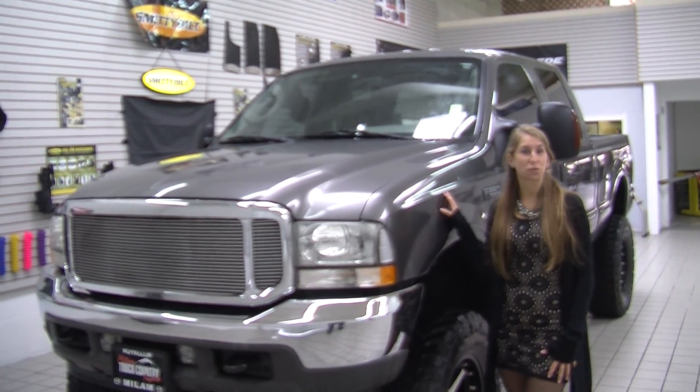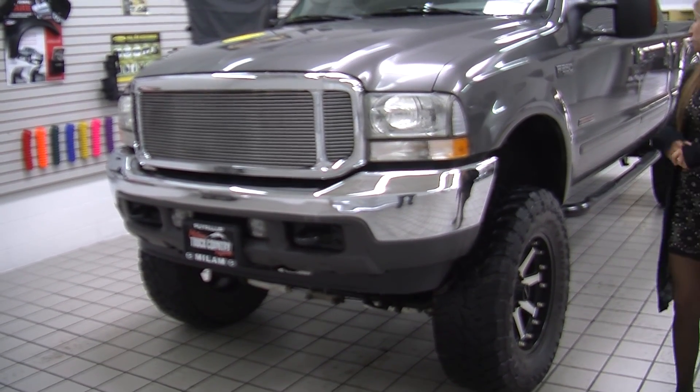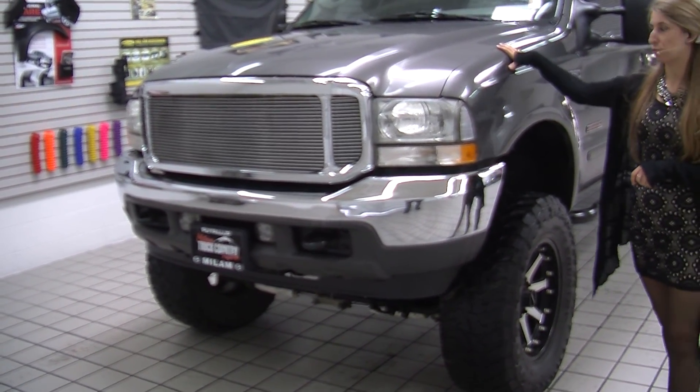Today we're looking at this beautiful gray 2003 Ford F250 XLT Super Duty. It does have the Power Stroke V8 diesel engine.